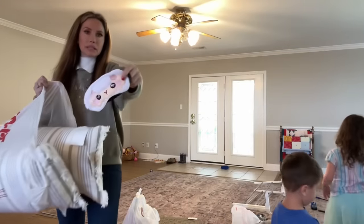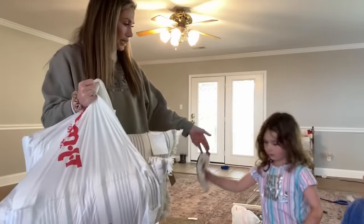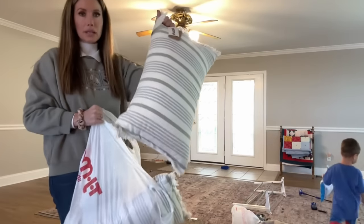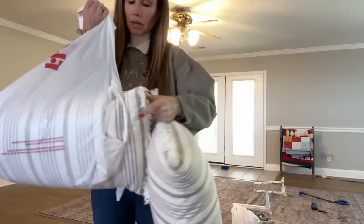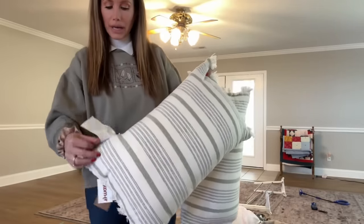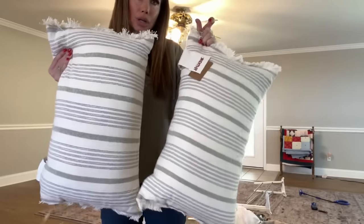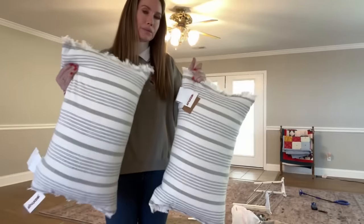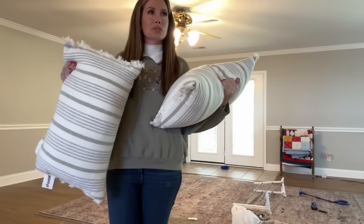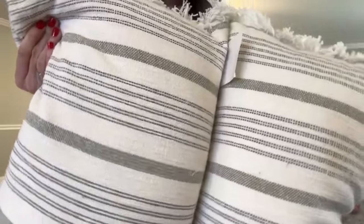Snow brought this little eye mask. Snow, do you want to go put this in your room by your bed? Your outfit is super cute! I got these throw pillows — I guess I could use them in my room for our bed or on our new couch that's coming. They were $19.99 each. I don't usually buy pillows secondhand just for sanitary reasons, but I really liked these.